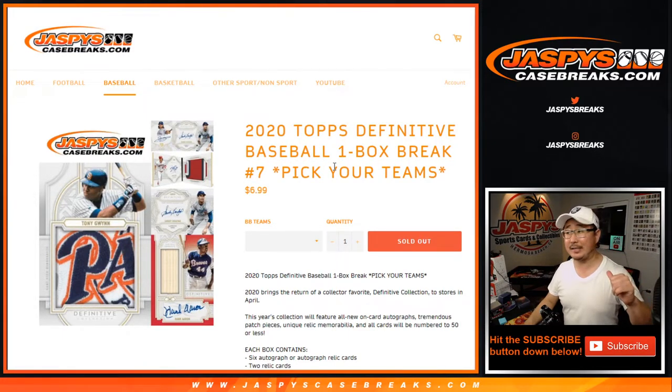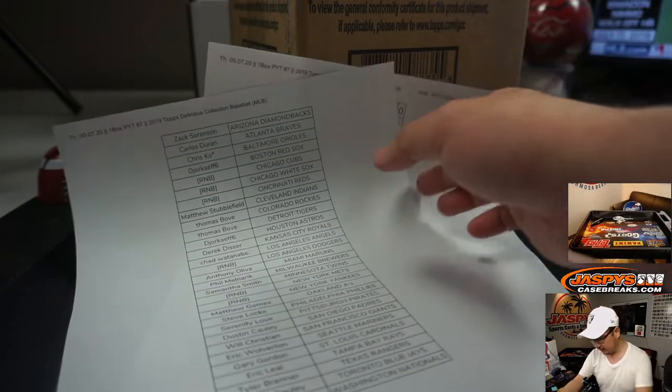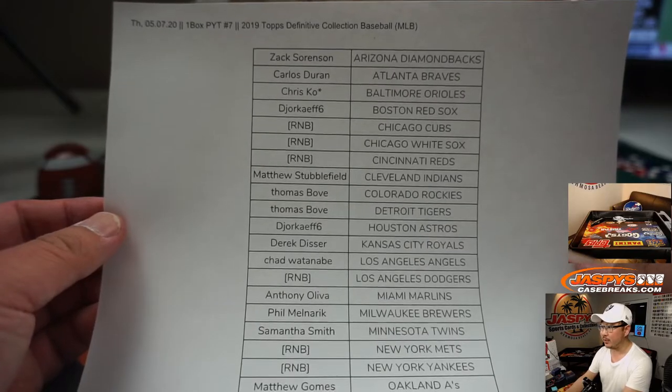Hi everyone, Joe for JaspysCaseBreaks.com coming at you with a one-box break of 2020 Topps Definitive Baseball. This is Pick Your Team number 7 from a fresh case. Big thanks to all of these folks who got into the action on JaspysCaseBreaks.com and bought their spot straight up.